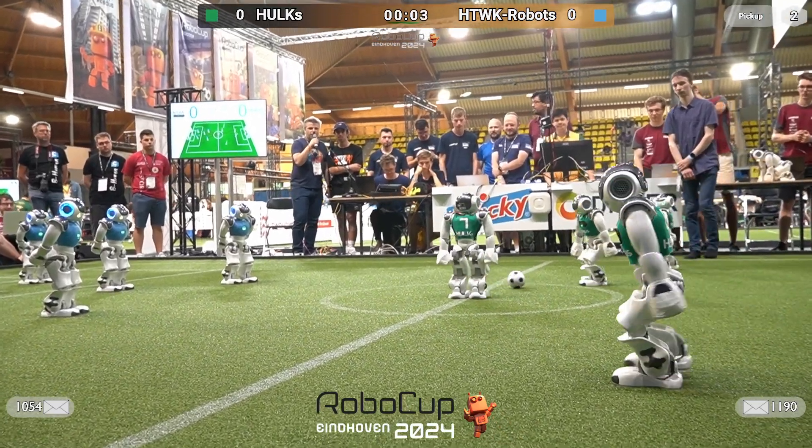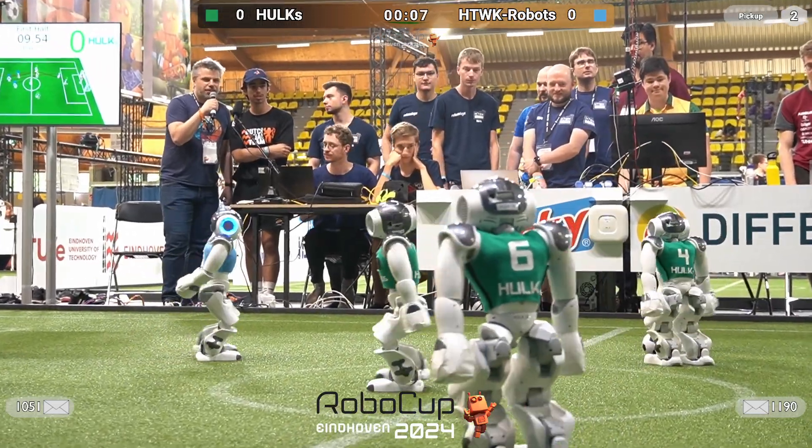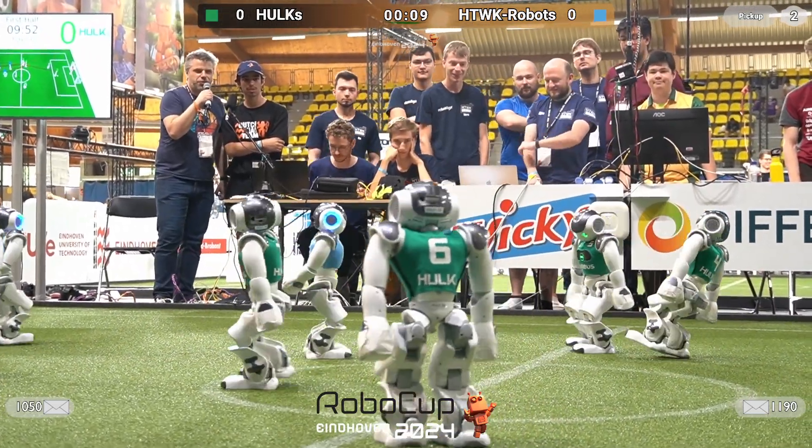Okay, they're getting up. Ball three, so now the ultimate can engage. You see these are looking at each other, trying to find teammates.